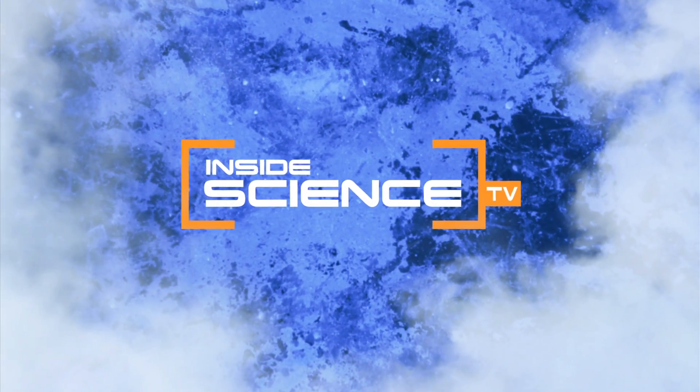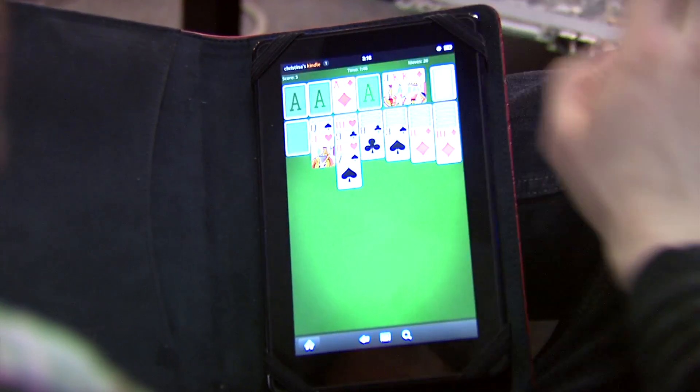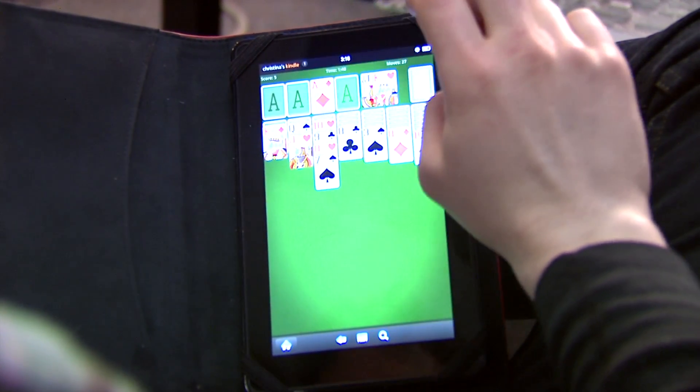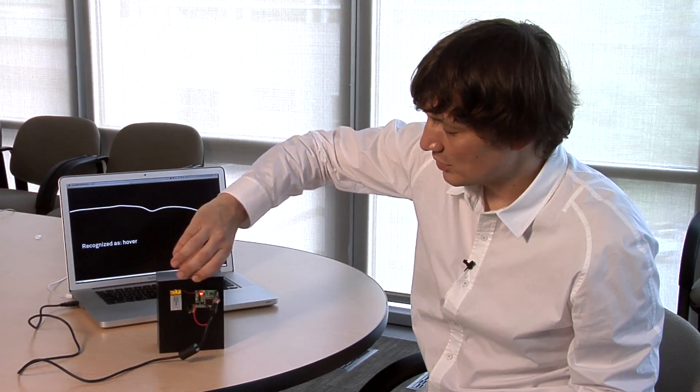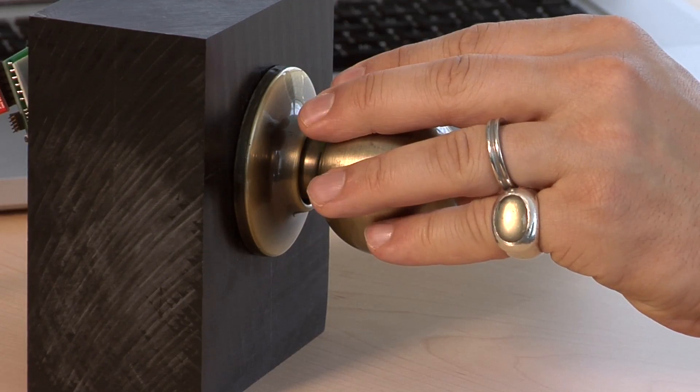Welcome to Inside Science TV. Move over cell phones and tablets and anything else with a touchscreen. Computer scientists have developed a new sensing technology that turns almost anything into a touchscreen-like surface.